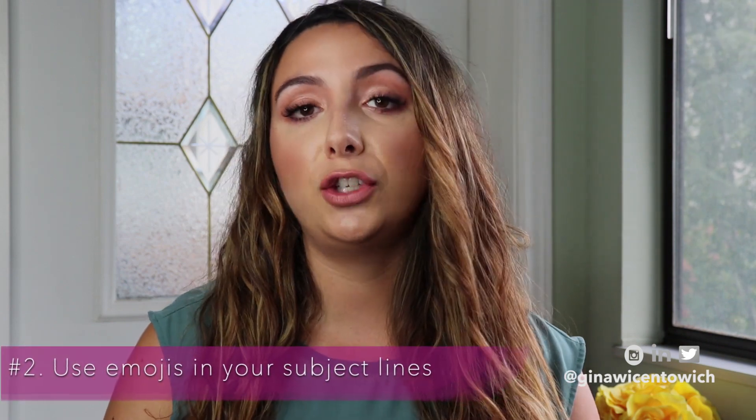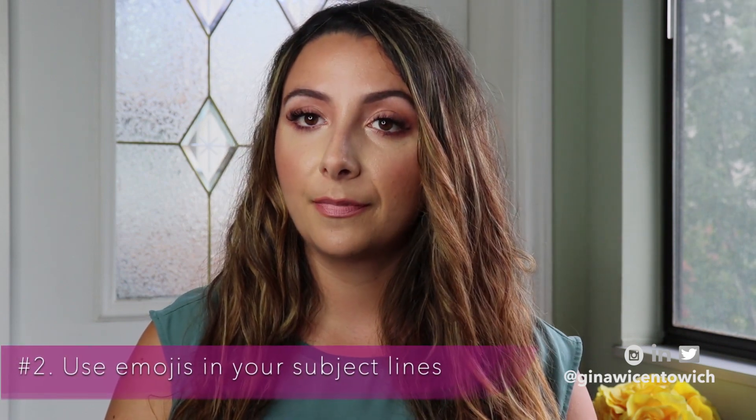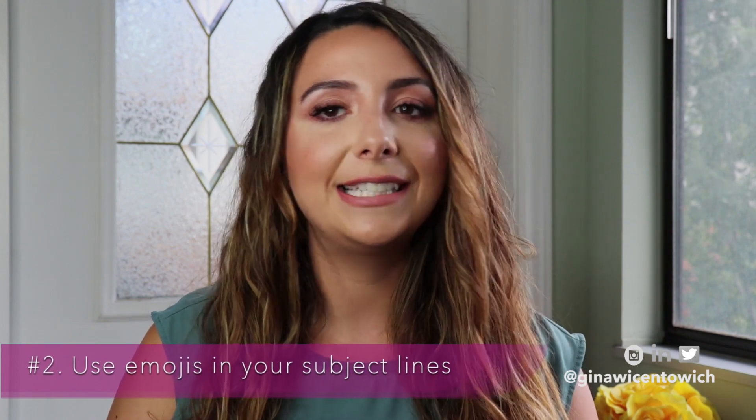My second tip — and I don't see people talking about this enough, but it is huge and it is so simple — is to use emojis in your subject lines. Now even B2B brands, there is nothing wrong with using a relevant emoji in your subject lines for email campaigns. E-commerce has so many advantages here: the shopping bag, the money emoji, the running emoji, the fire emoji.